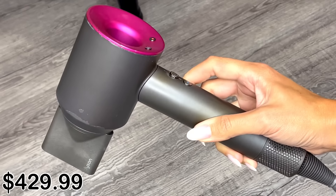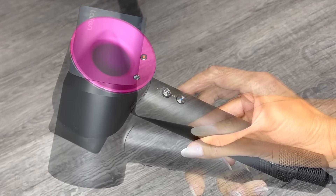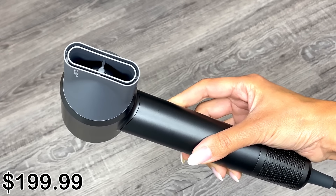I got contacted by the company Leifen wanting me to make a video comparing the Dyson Supersonic, which costs $429.99 US, to its blow dryer, the Leifen Swift, which costs $199.99. My first thought was, you sure about that? It's a tough battle to win, and there is no BSing over here. If the Dyson is better, I'm going to say it's better, just like I did on another Dyson comparison video. So game on.